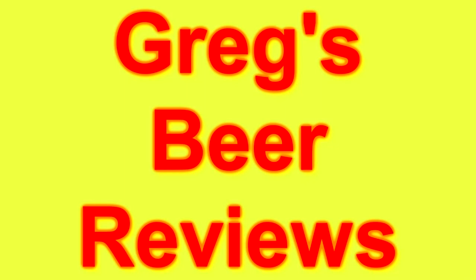Hey guys, I'm Greg. Welcome to Greg's Bear Reviews today. Let's go see what's in the fridge today guys.